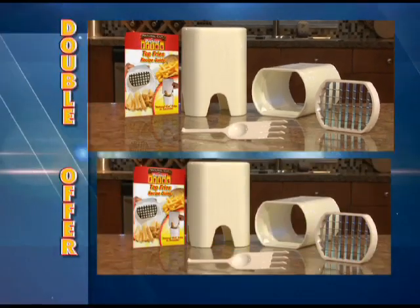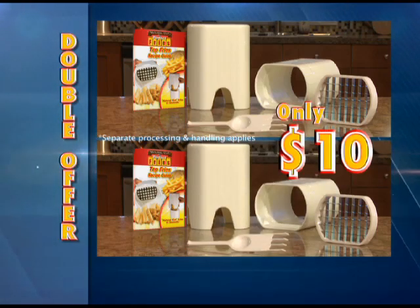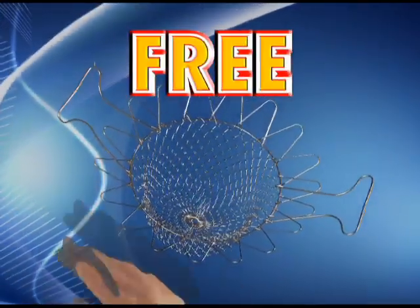But wait, there's so much more. Call right now and I'll double the offer — just pay processing and handling. That's two complete sets of Perfect Fries for only $10. And I'm still not done. Call right now and get our perfect fry basket free just for trying Perfect Fries.